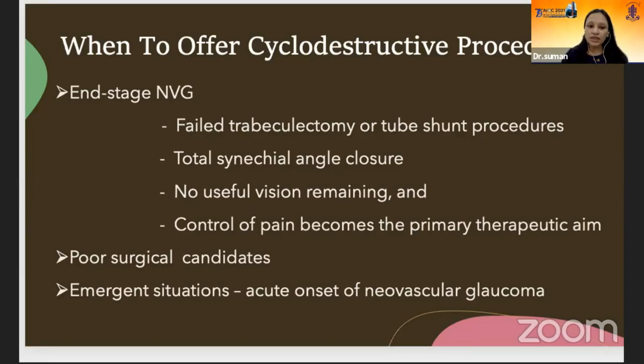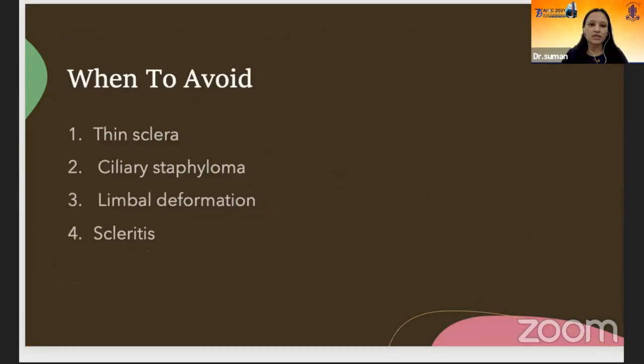In cases of poor surgical candidates who cannot tolerate incisional surgery because of poor general condition, or having conjunctival scarring from previous surgery prone to infection, they are better candidates for CPC. In emergent situations, in cases of acute onset of neovascular glaucoma when we can't do incisional surgery because of an inflamed eye, we can do these procedures to buy time. These procedures should be avoided in cases of thin sclera, ciliary staphyloma, limbal deformation, and scleritis.